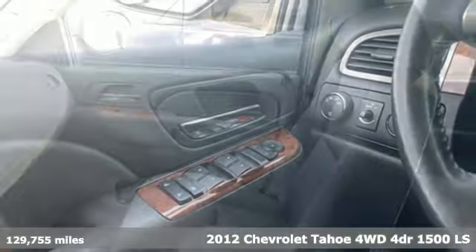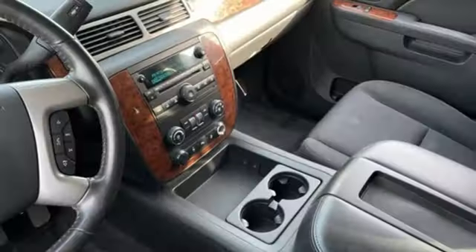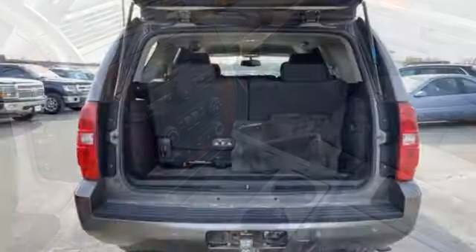It's a 2012 Chevrolet Tahoe. This award-winning SUV is where premium style and purposeful capability collide. It comes with great features you'll love.